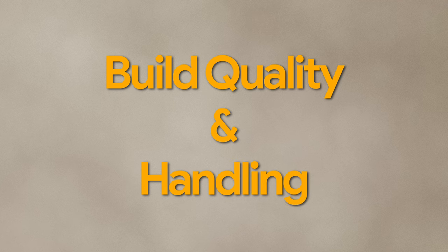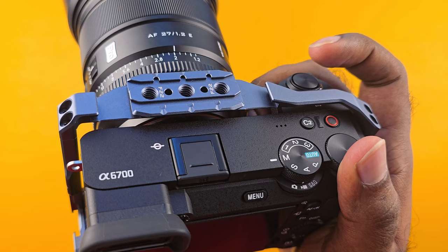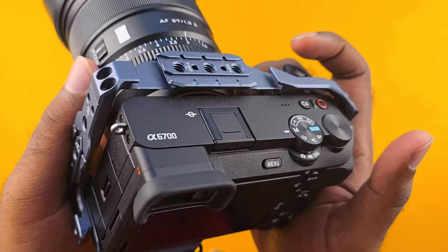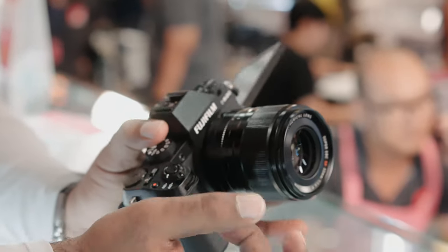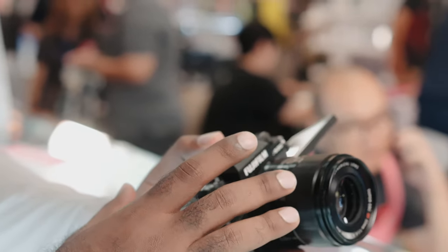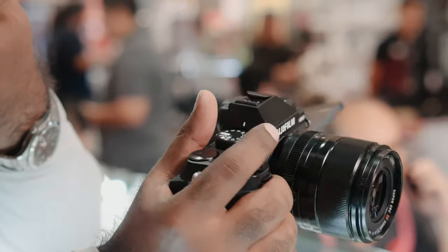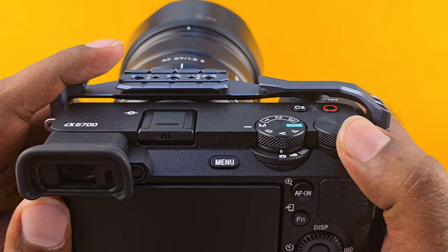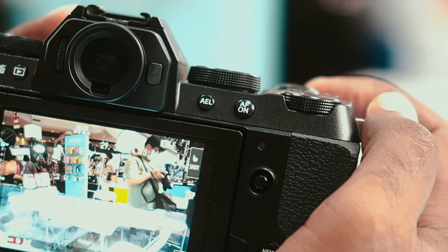Build quality and handling: the Fujifilm XS20 is built like a traditional DSLR-style camera, while the Sony A6700 is built like a rangefinder-style camera with the viewfinder on the side. The Sony A6700's EVF has a lower magnification than the Fujifilm XS20's, which means the Fuji XS20's EVF will feel more immersive. The Fujifilm XS20 also has a brighter, sharper display with more resolution, and the dials feel more satisfying to turn with deeper grooves providing better grip.